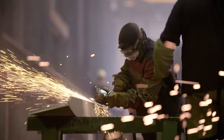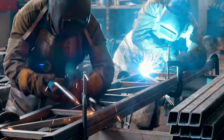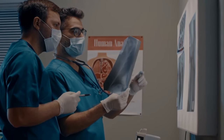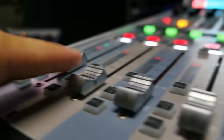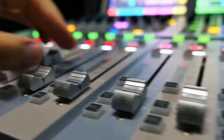Electricity is also used in industry, where it powers machines and equipment used in manufacturing and production. It is used to power medical equipment in hospitals and clinics, and it is used to power communication systems like radios, televisions, and the internet.